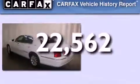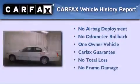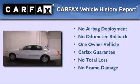This vehicle has fewer than 23,000 miles on the odometer. This Lincoln has had only one owner, and it qualifies for the Carfax buyback guarantee.